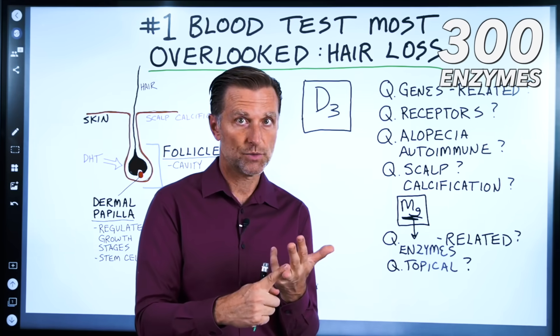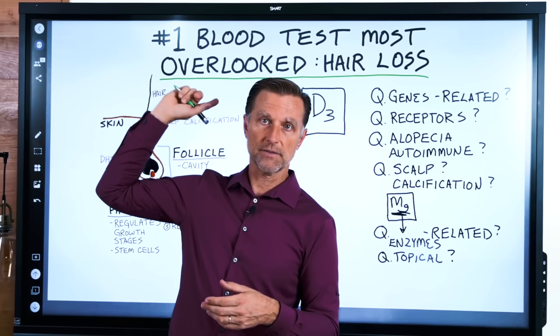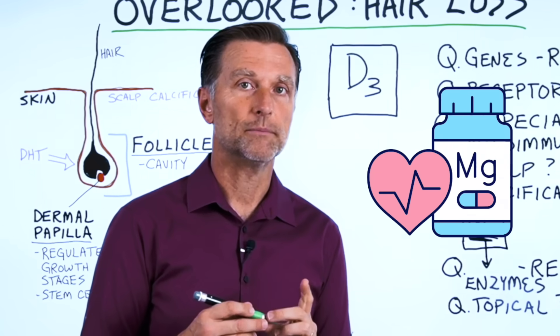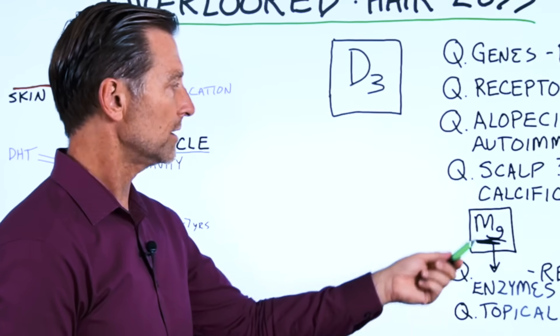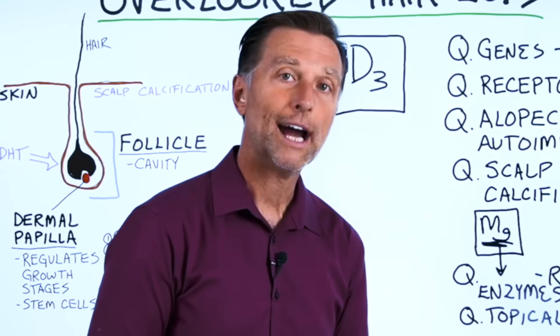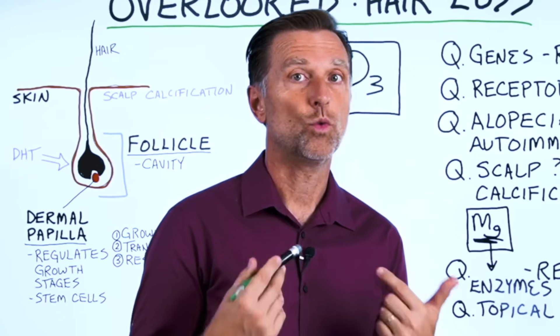Magnesium is involved in 300 different enzymes, including those related to vitamin D and scalp calcification. Most people are deficient in magnesium because it's not easy to get, and doctors don't recognize it because it's not routinely tested. So magnesium is primarily recommended here to allow vitamin D to work.